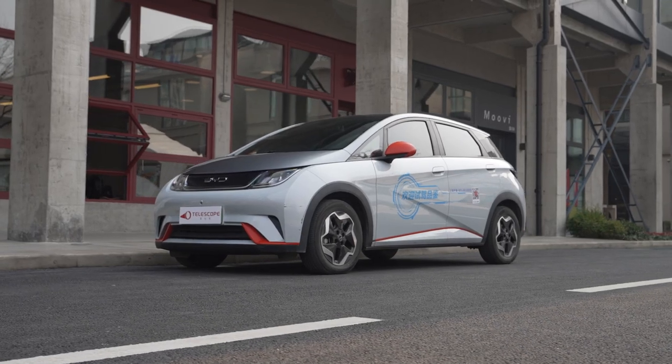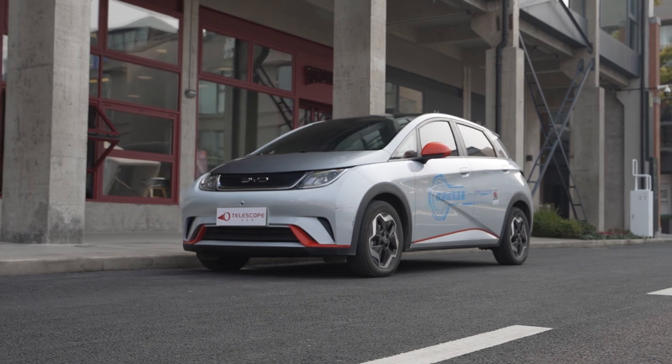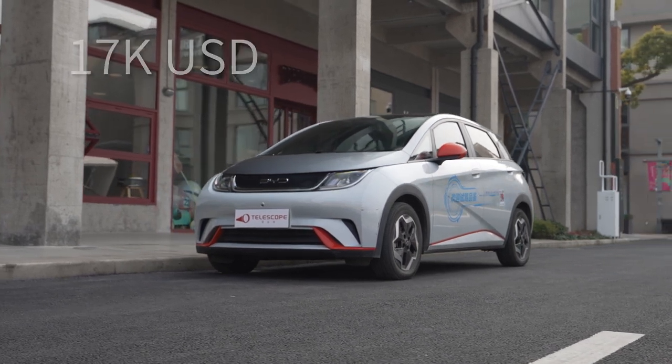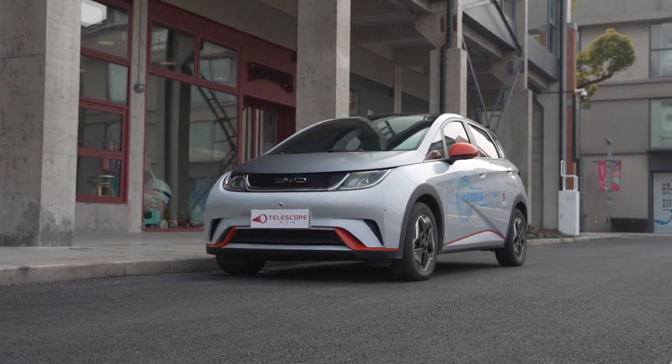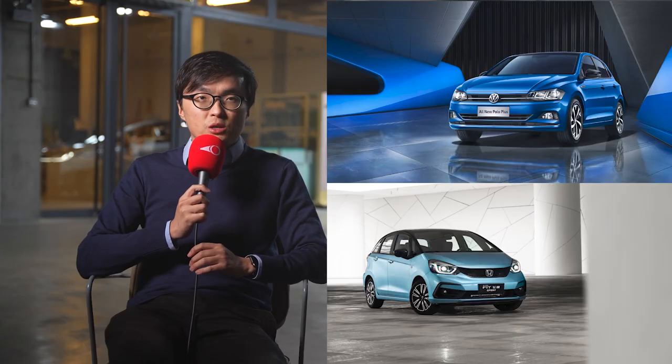We start our BYD coverage with the smallest and my favorite car of the range, the Dolphin. Pricing starts from just $17,000. At 4.1 meters long, the Dolphin is similar in size to the Honda Fit or the Volkswagen Polo, but it has a wheelbase of 2,700 millimeters — that is at least 160 millimeters longer than its petrol-powered rivals.